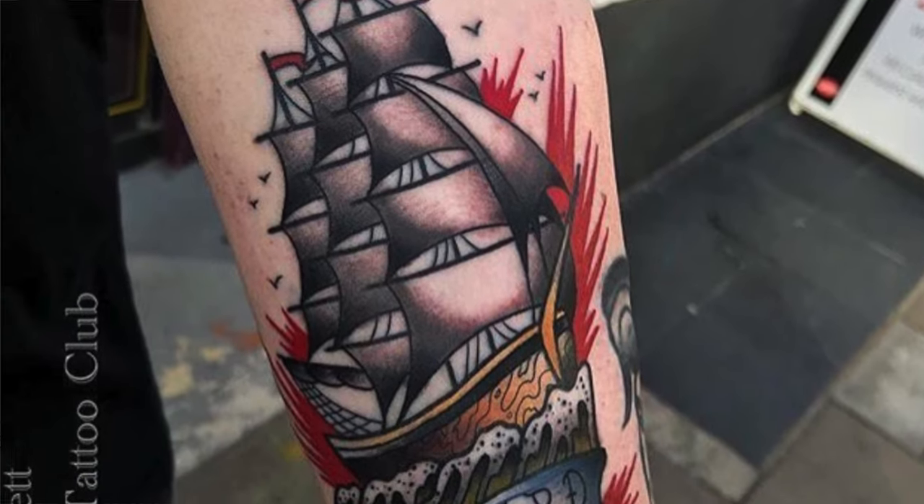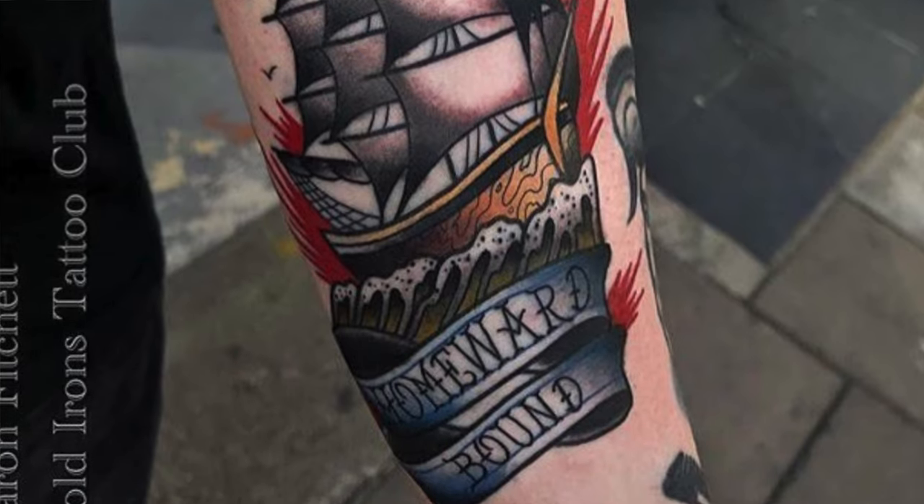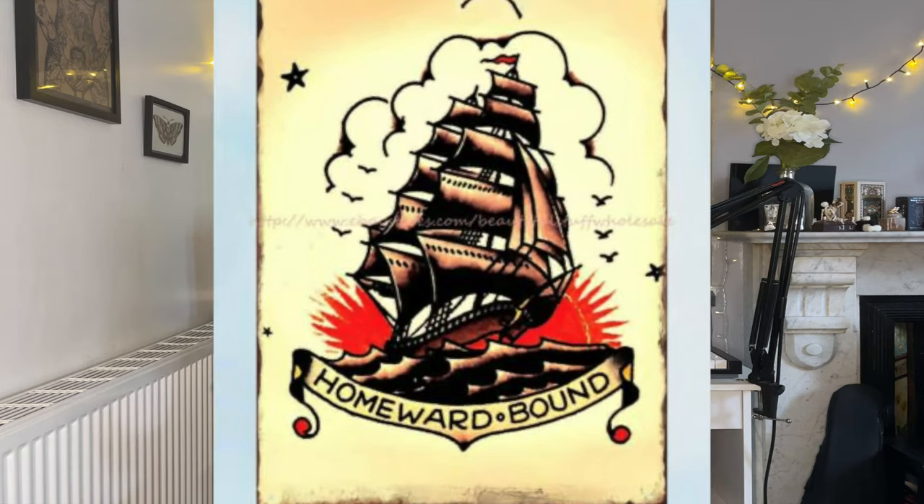Moving to the inside of my arm I've got this clipper ship, also done by Aaron Fitchett. Again, this is another iconic sailor tattoo. I've got a banner which reads 'homeward bound,' a phrase you see attached to a lot of old school clipper ship tattoos. It's just such an iconic image and obviously another classic design.